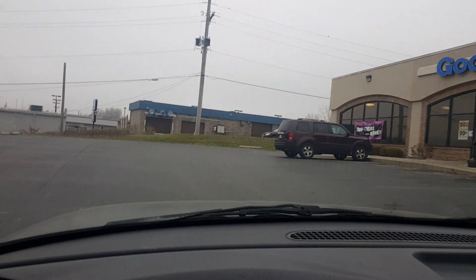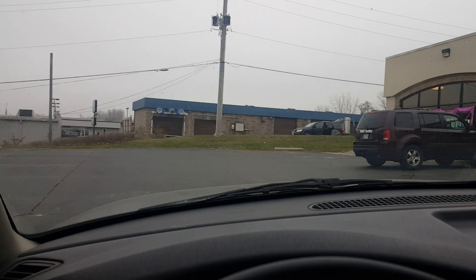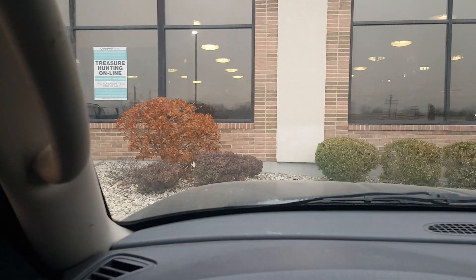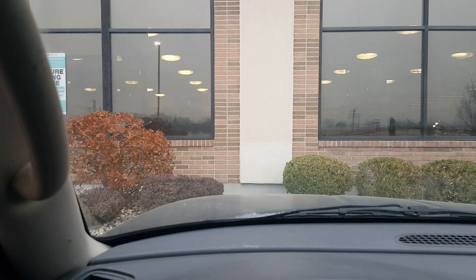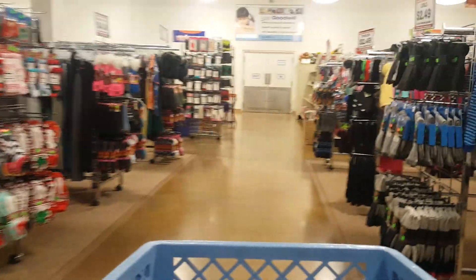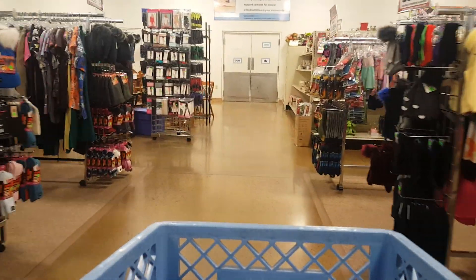Here we go — as you know we are at Goodwill. I'm going to stop and I'll pick you up when we get in there. Okay, let's see what we can find.